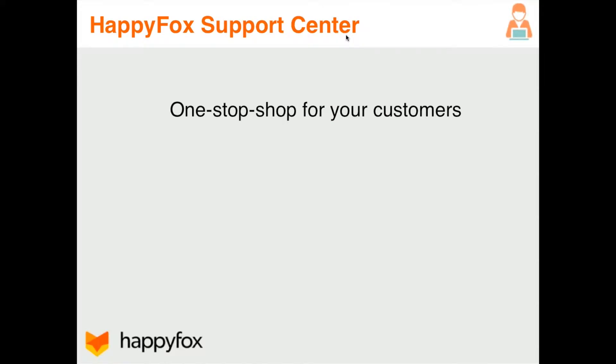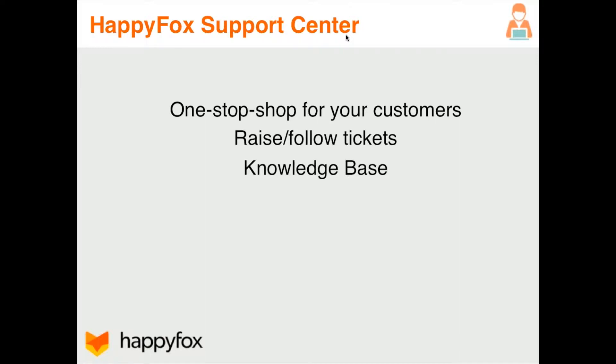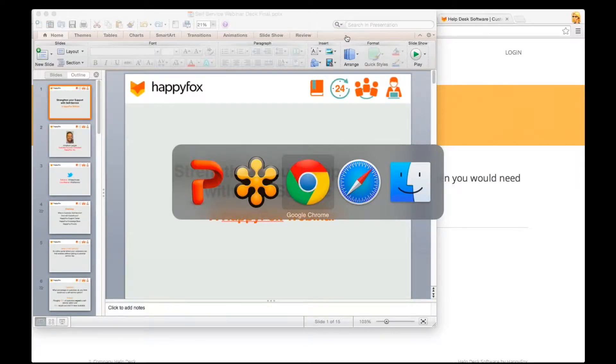First we're going to check out the customer support portal as a whole. This is your one-stop shop for your customers because you're going to be able to give them access here to raising and managing their own tickets. They'll be able to search through your knowledge base here, and they're also going to be able to engage in the community forums, all within this same place.